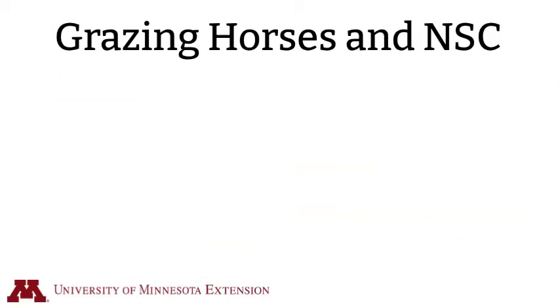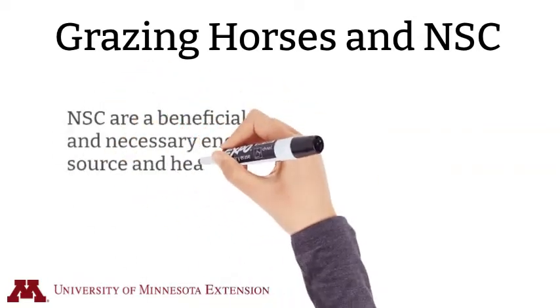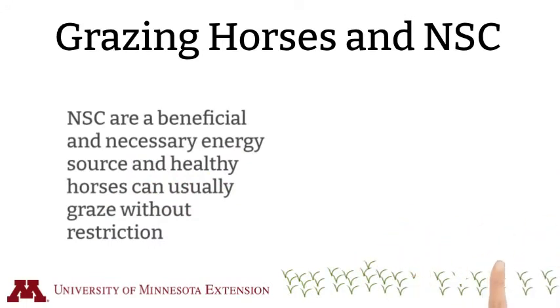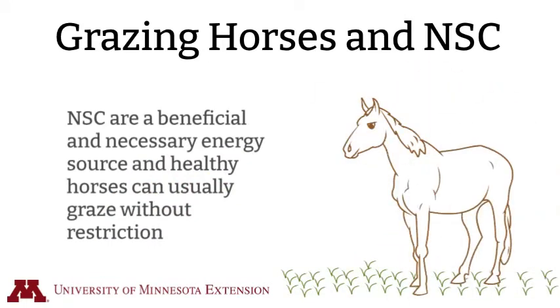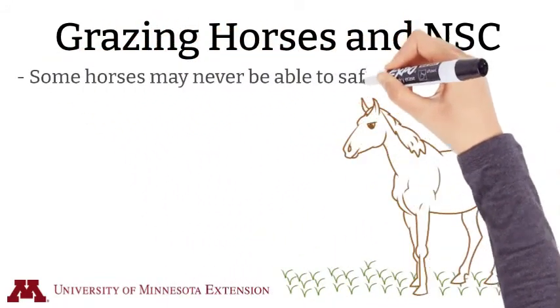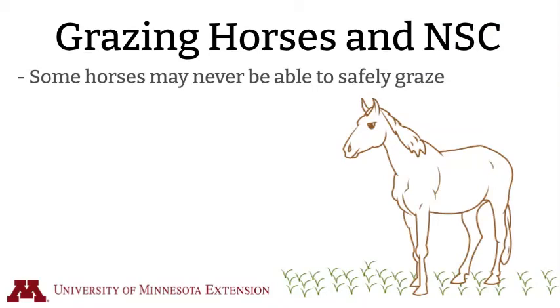How does this information translate into grazing horses? Non-structural carbohydrates are a beneficial and necessary energy source for horses. While healthy horses can usually graze pastures without restriction, some may never be able to safely graze cool season grass pastures, including ones prone to laminitis, that are overweight, or in situations where it's been advised to limit non-structural carbohydrates in the diet.